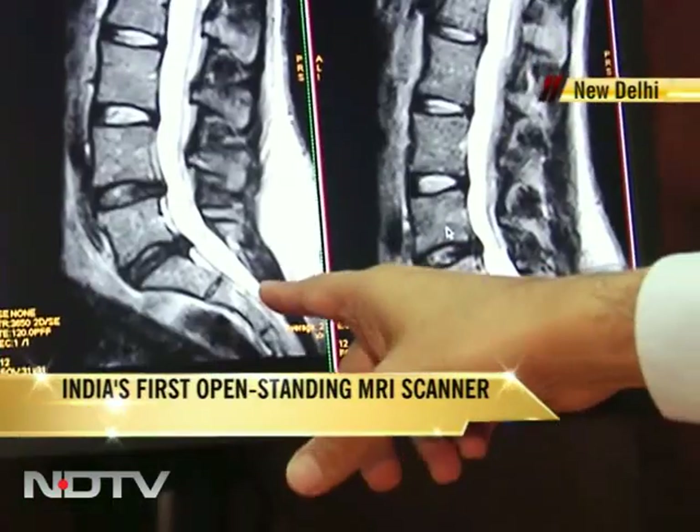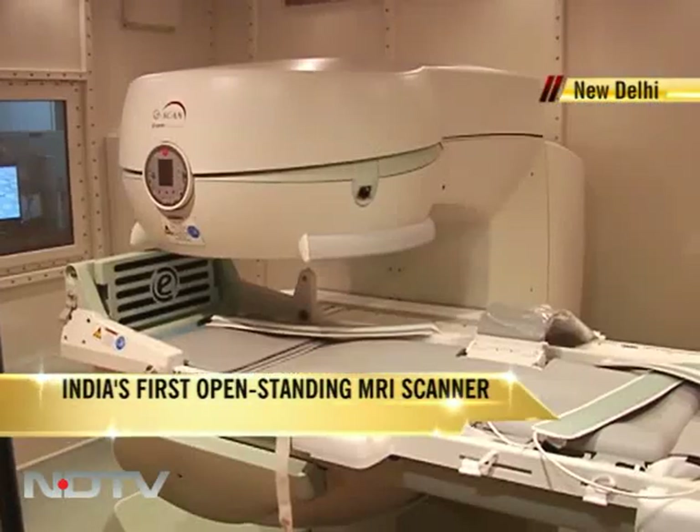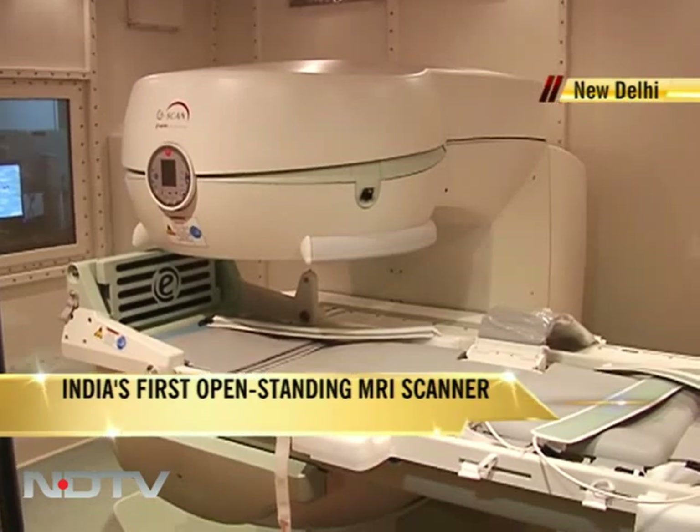Shelly Mittal, who suffers from two slipped discs, has got several MRI scans before but she says the new scanner is better. She explains: "I have got my MRI scans done earlier also, but somehow my scan reports didn't really explain the severity of the pain I had. Now I have got this open standing MRI done and they've told me that my problem is slightly more than what it seemed."